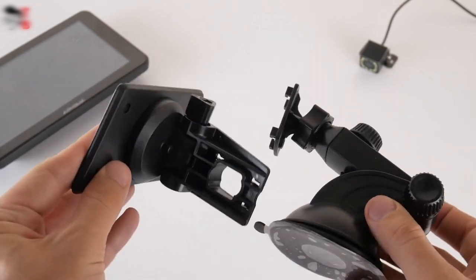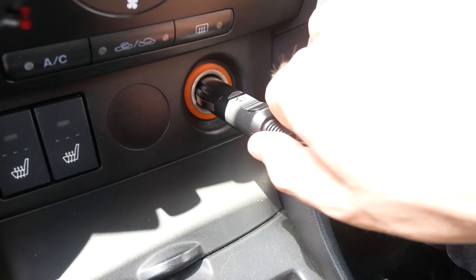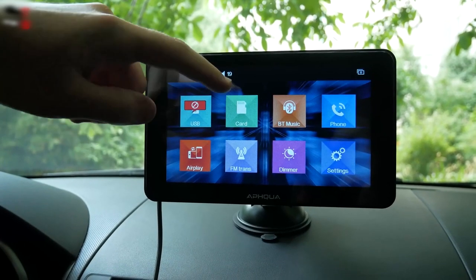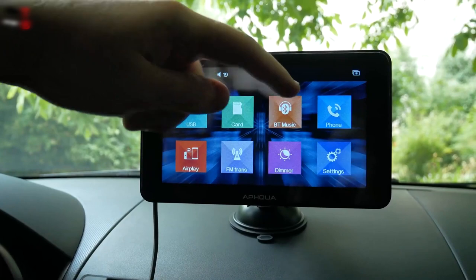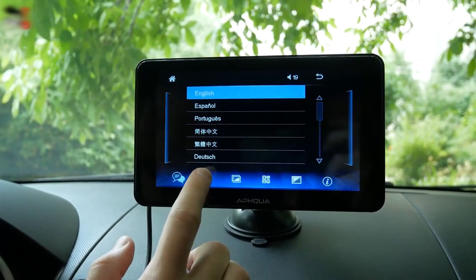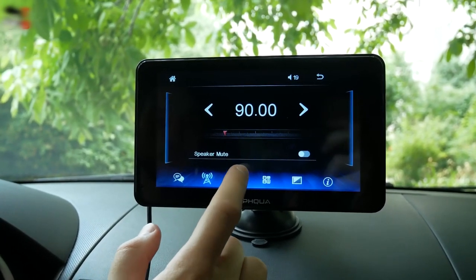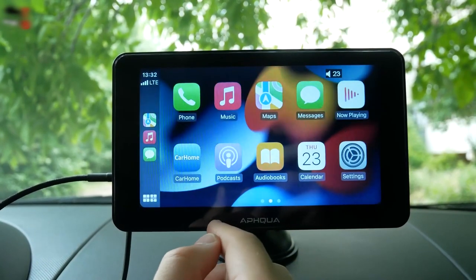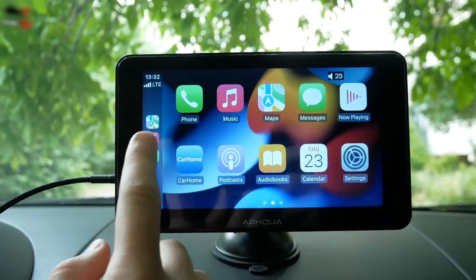Additionally, the portable design means you can easily remove it from one vehicle and use it in another, making it versatile for multiple cars. With its user-friendly interface, extensive compatibility with different audio formats, and the convenience of wireless technology, this car stereo upgrade promises to enhance your driving enjoyment and ensure a more connected and more enjoyable journey.